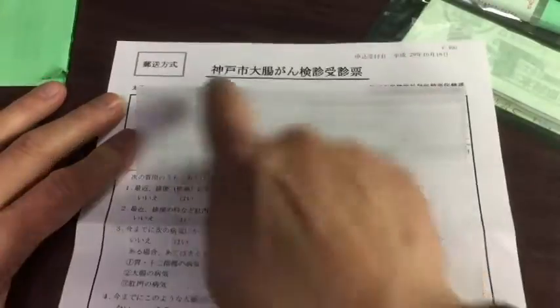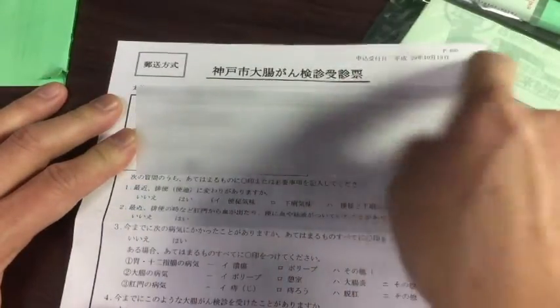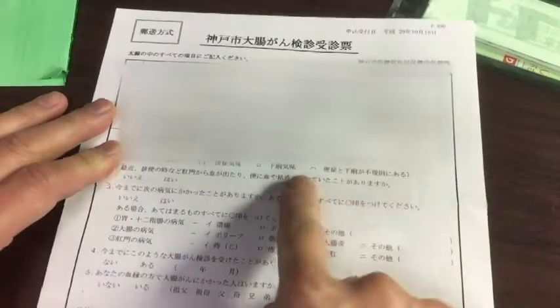Looking at the form, it says Kobishi Daihara-gan-kensa-hyo, and the date. This is my personal information, my date of birth, my age, and now for the family history.